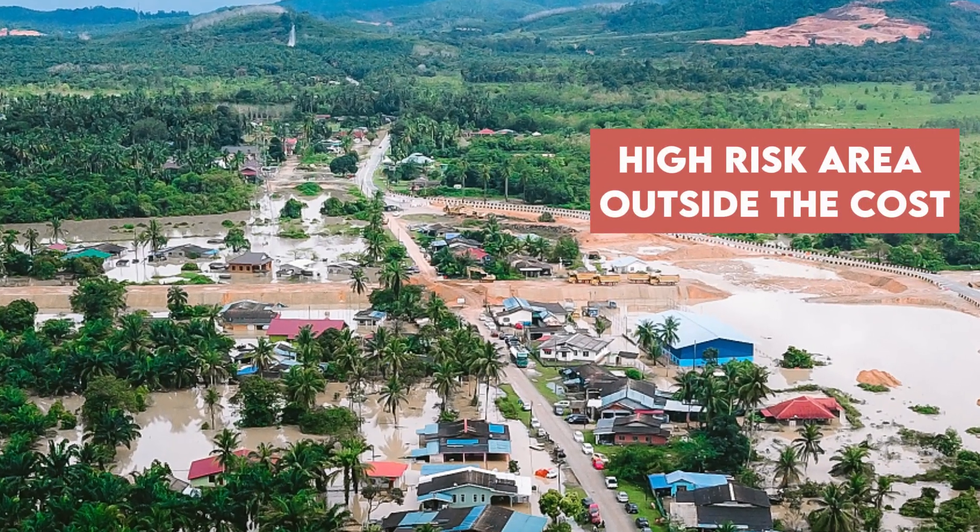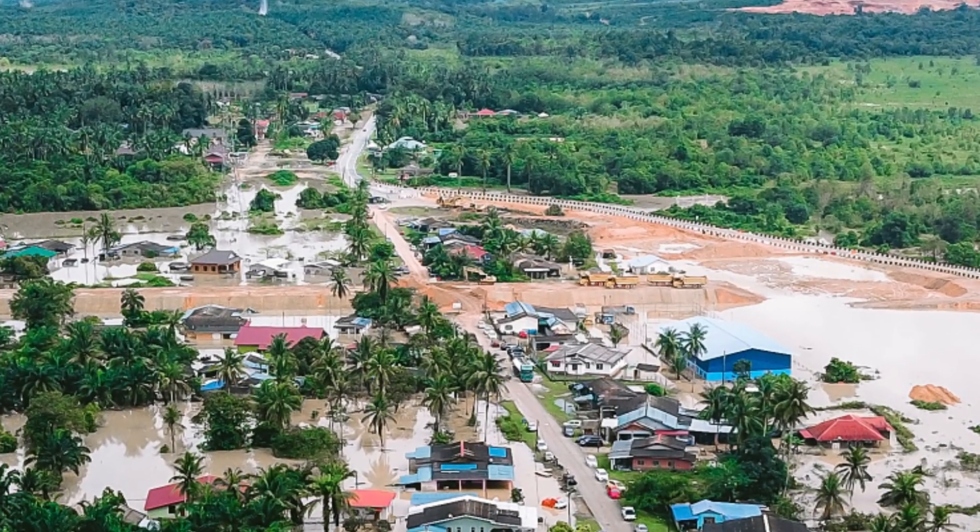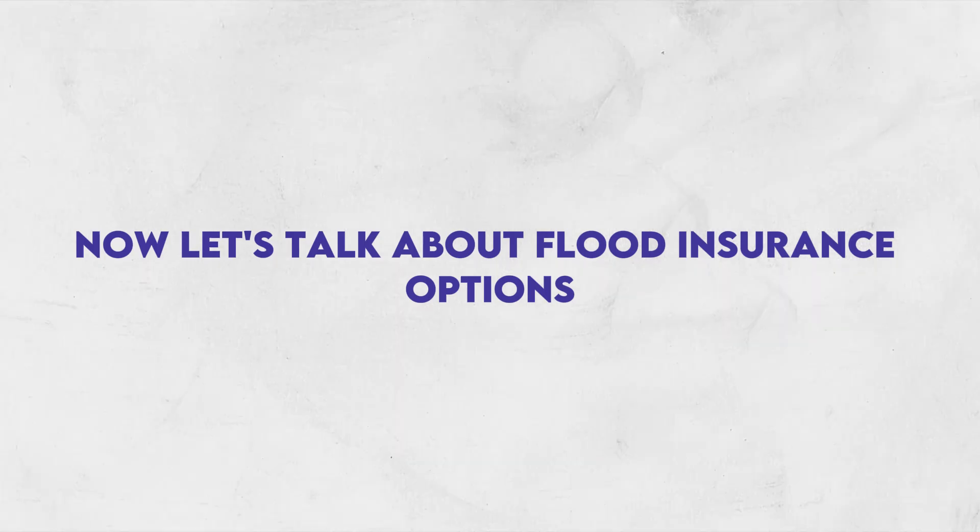Now let's talk about flood zone AE. This is the highest risk area outside the coast when it comes to flood zones. It's still in that 100-year area, and flood insurance is still going to be required if you have a mortgage. The good news is generally a base flood elevation has been determined here, so you can see how negative your property is or how positive — and you may potentially be able to do a flood zone change.